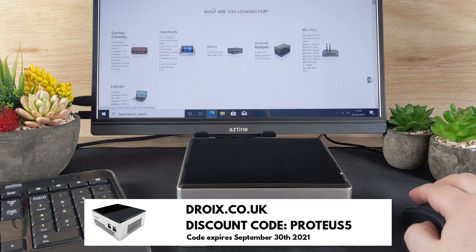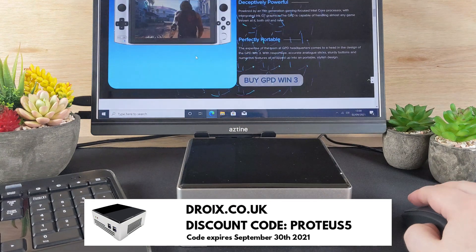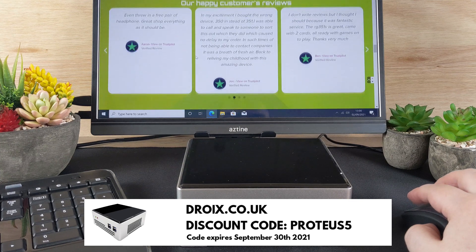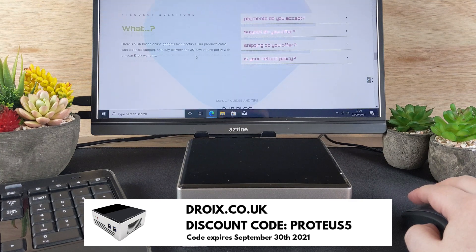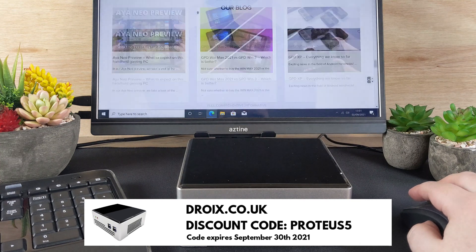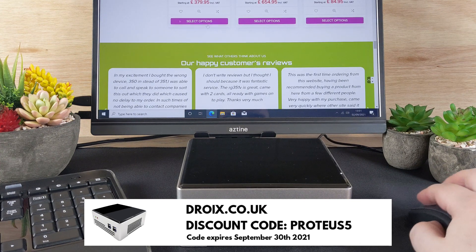Before we get to the benchmarks, we wanted to mention that you can buy both the Droix Proteus G4 and G7 from us at droix.co.uk. You can use the discount code PROTEUS5 for a 5% discount off the Droix Proteus range.